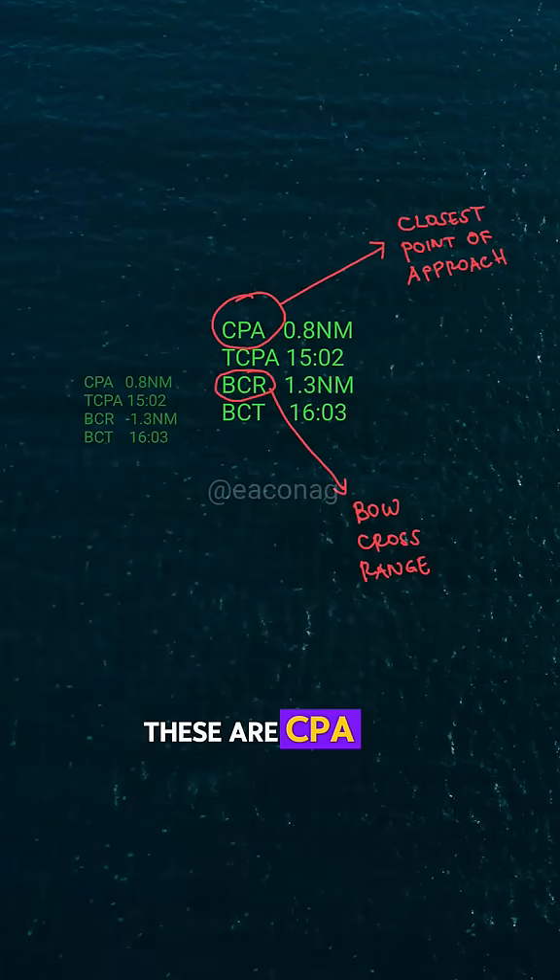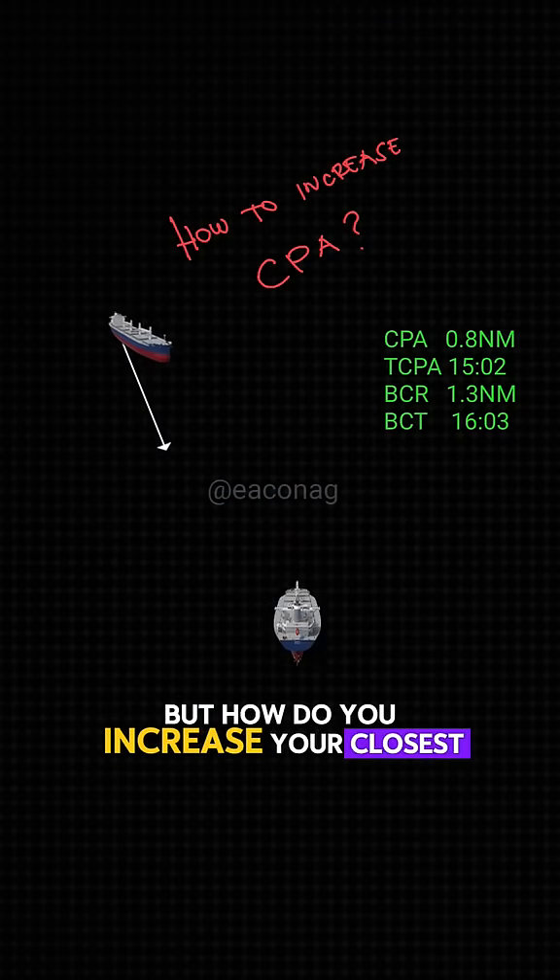Yes, these are CPA and bow cross range. But how do you increase your closest point of approach?